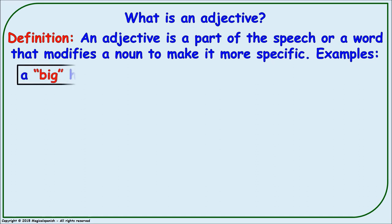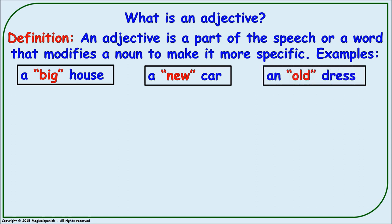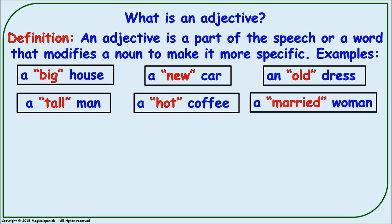For example, we have 'a big house' — 'big' is a describing word or an adjective. 'A new car' — here we're giving some extra information about the car, so 'new' is a describing word or an adjective. We can also say 'an old dress,' 'a tall man,' 'a hot coffee,' or 'a married woman.'